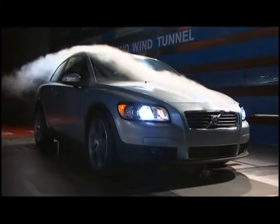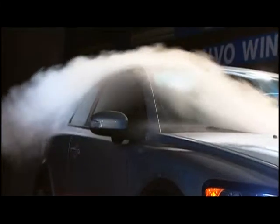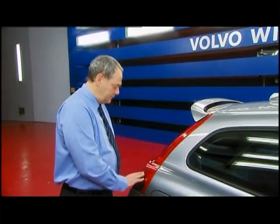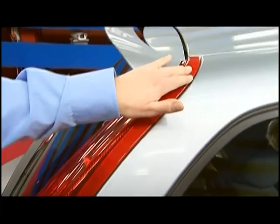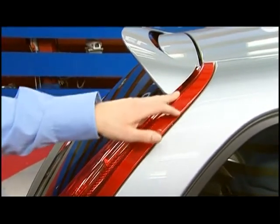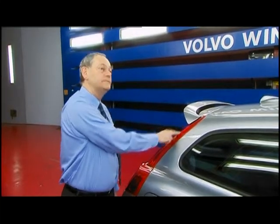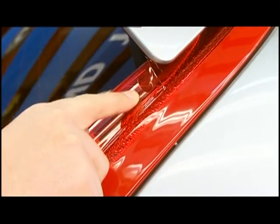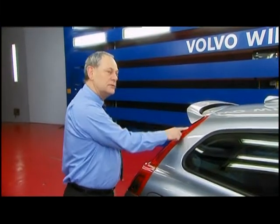On the new Volvo C30 there is a good example of how work in the wind tunnel changed the design before the model went into production. On the original design, the radius on the rear lamp was quite soft all the way up to the top of the car, but we found in our testing that if we made the radius a little bit sharper just at the top, we could reduce the aerodynamic drag of the car quite significantly. This relatively small change resulted in lower fuel costs — for a normal customer, just this little change that you can't really see actually reduces fuel consumption by between five to six litres a year.